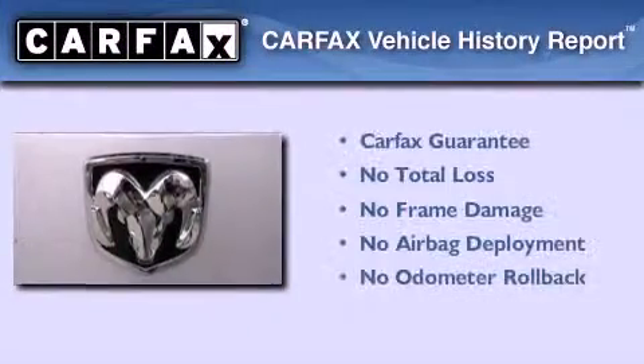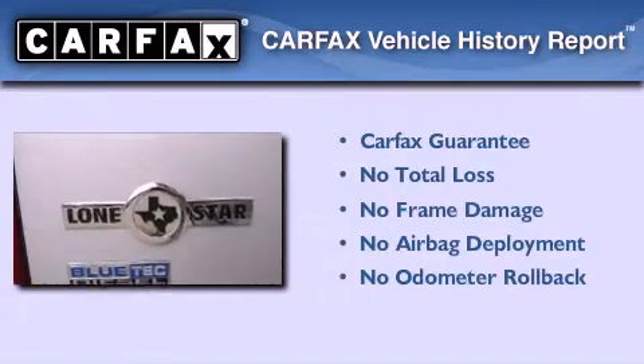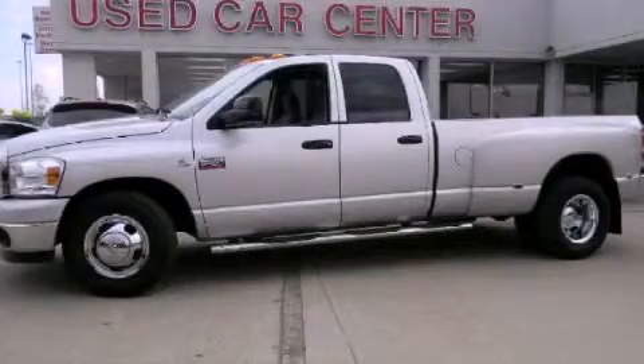Not to mention that this Dodge qualifies for the Carfax Buy Back Guarantee. This automobile won't last long at this price. Call and arrange a test drive now.